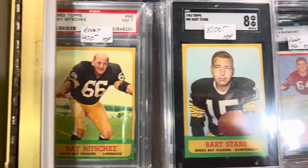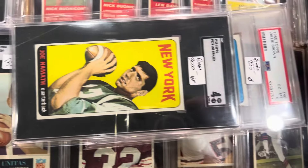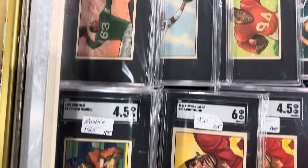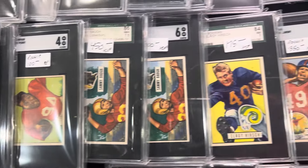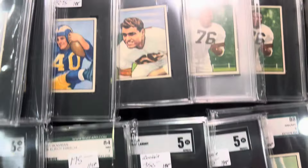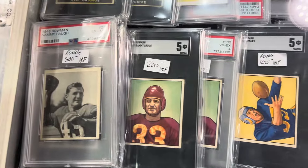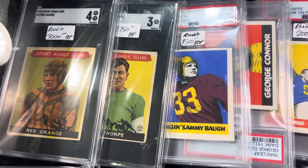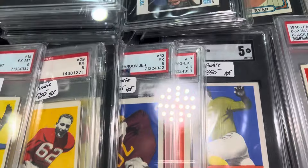Some really, really cool stuff. Look at that Namath rookie. Some of the older stuff he's got here. That's a really, really nice football. Check out that Red Grange — that's one card I'd love to have. He's got Jim Thorpe. Beautiful stuff.